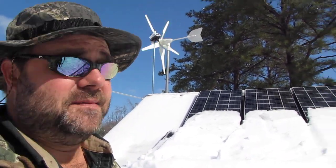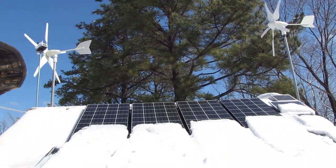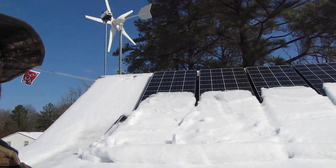We're making some power today — wind and solar — even though the panels are covered up with snow. Kick back and enjoy the video.